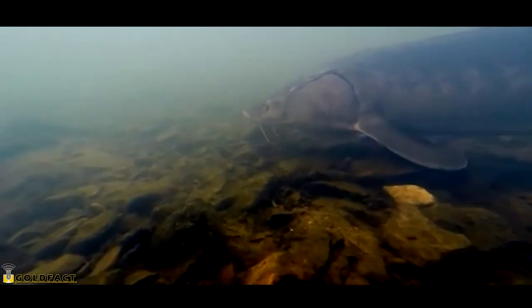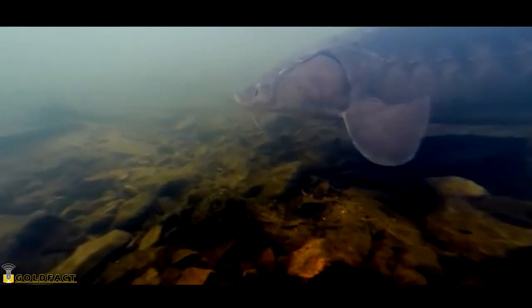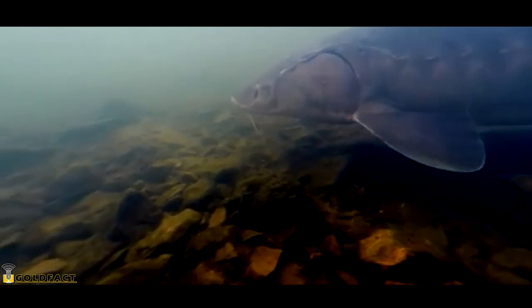More than half the living sturgeon species are listed as endangered or critically endangered. These slow-growing, long-lived fish struggle to bounce back from dips in their populations. It may take upwards of 18 years for sturgeons living in northern regions to reach reproductive maturity.